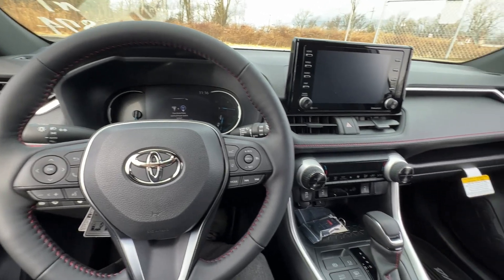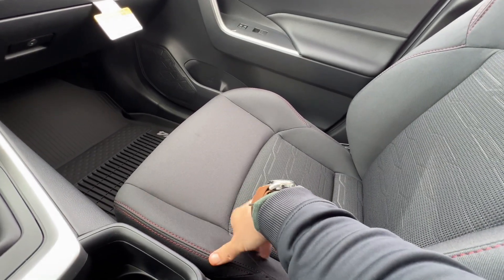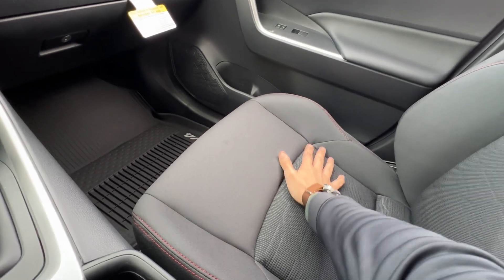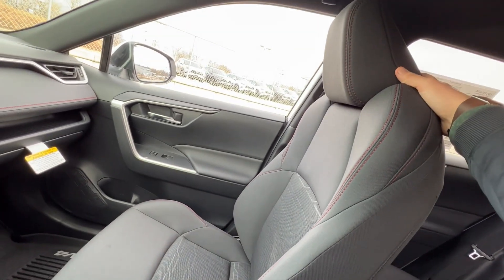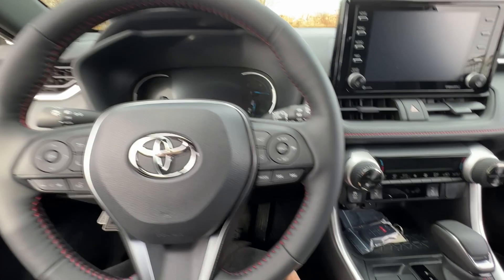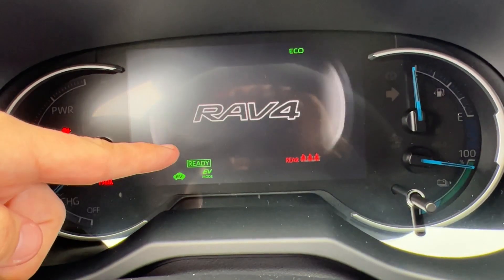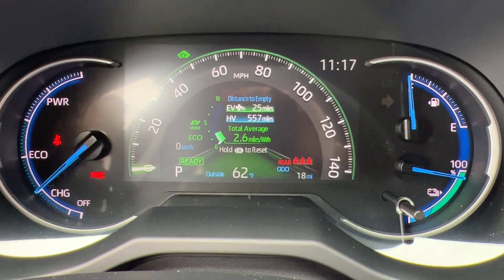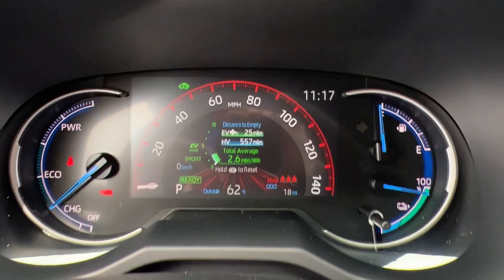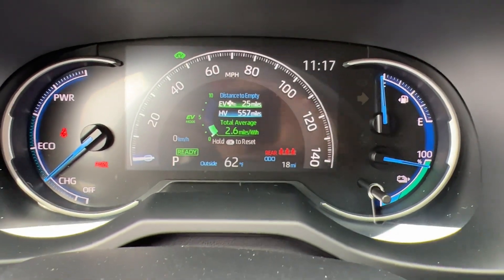Getting inside the RAV4 Prime SE — the first thing that separates it is the cloth interior. It has the same stitching as the upgraded XSE interior, but it is cloth. Some people prefer cloth, some prefer leather or SoftTex — this is what you get with the SE. To start it up, just press the brake and push the button once. You know the vehicle is on when you see the green 'Ready' symbol. When the speedometer is green, you're in Eco mode; twist the dial right for Sport mode — speedometer turns red.